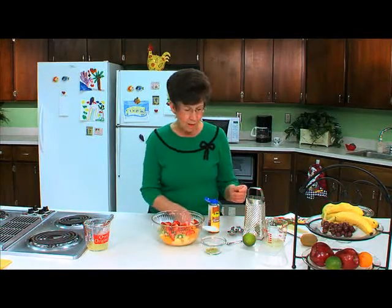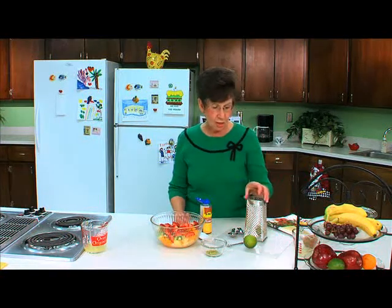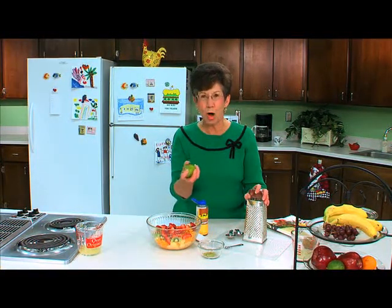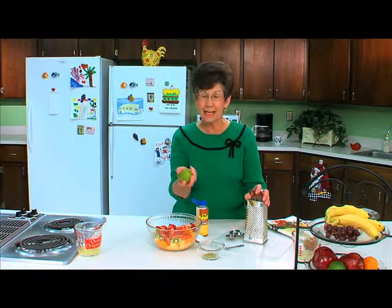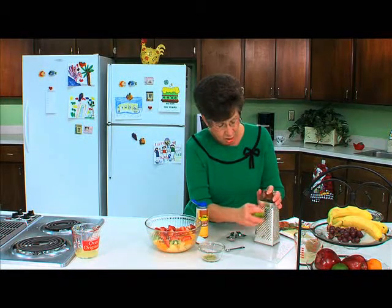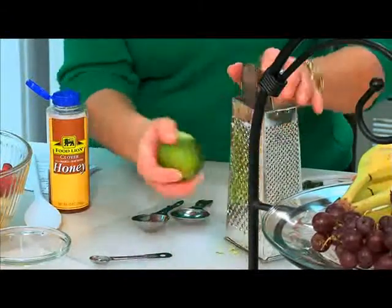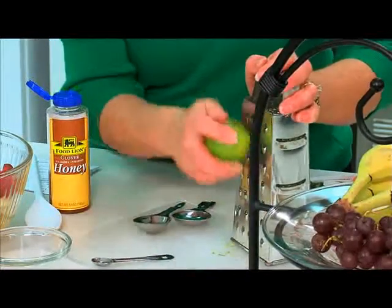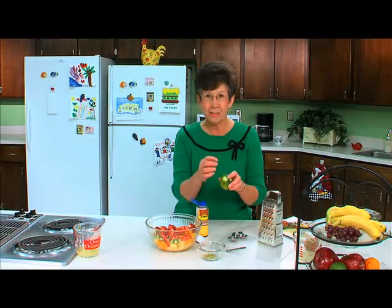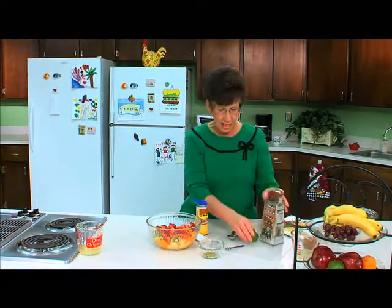The next ingredient is one-fourth teaspoon of grated lime peel. There are a lot of tools you can use to get grated lime peel, but I'm using just an old-fashioned grater. The lime smells so good. When you get home from the grocery store, wash the lime really well, then dry it, and you're ready to grate it. The lime has a very tough skin, so start on the really sharp side of your grater, then turn it around and use the side with a little bigger holes. When shredding a lime or lemon, remember you don't want to get into the white pulpy part — that's kind of bitter. You want to get just the outer peel.